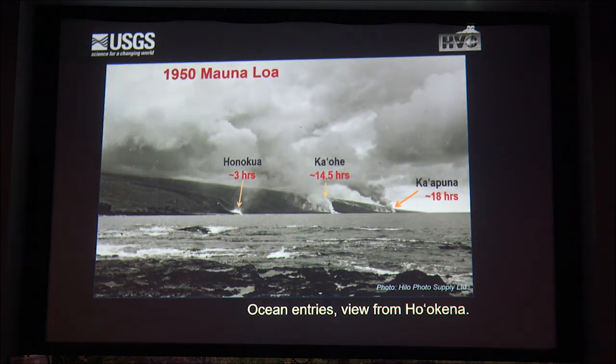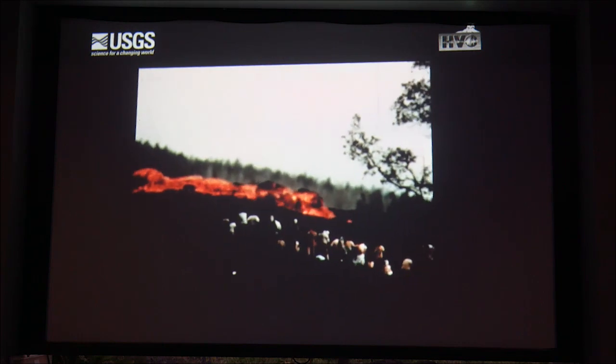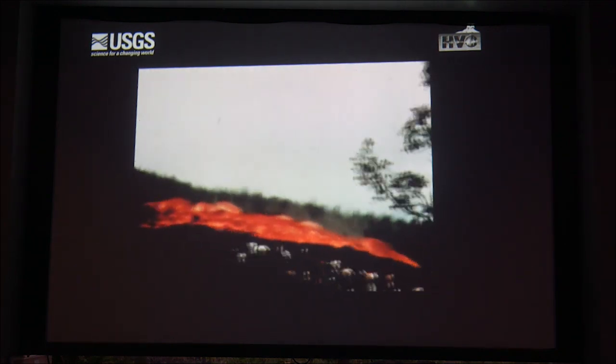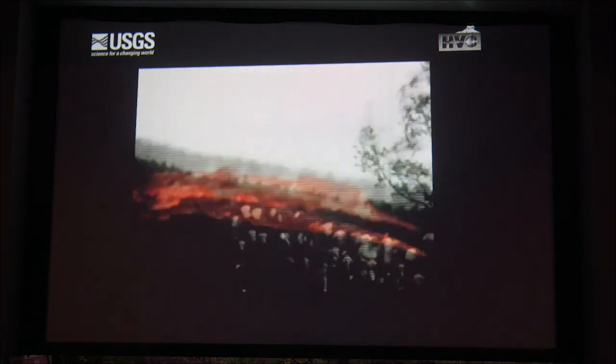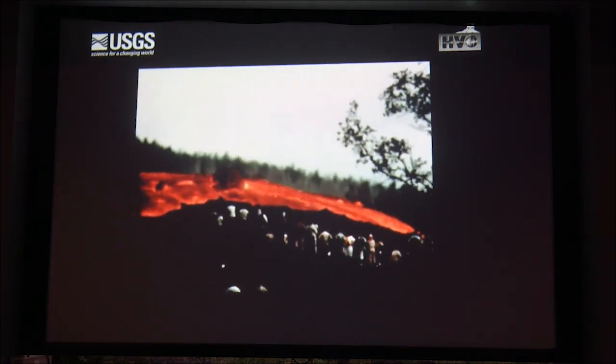Here's the view from Honaunau, looking at those lava flows that came down across the highway and entered the ocean in three different locations. So the question is: if you live in South Kona, which way would you drive? We can talk about that later. Here's a clip of the lava coming across the upper highway—look at the size of these blocks. The average rate of advance of this flow was on the order of four to ten kilometers per hour.